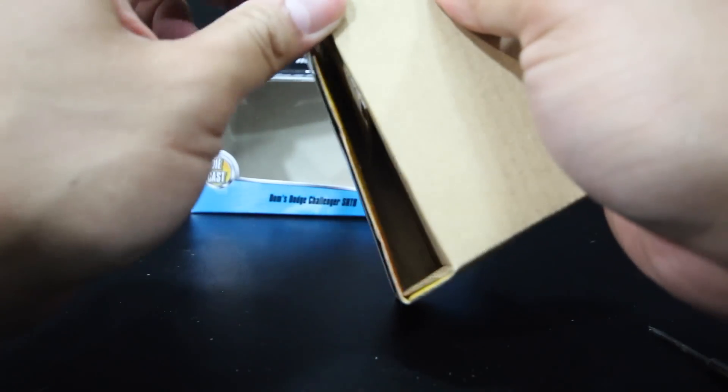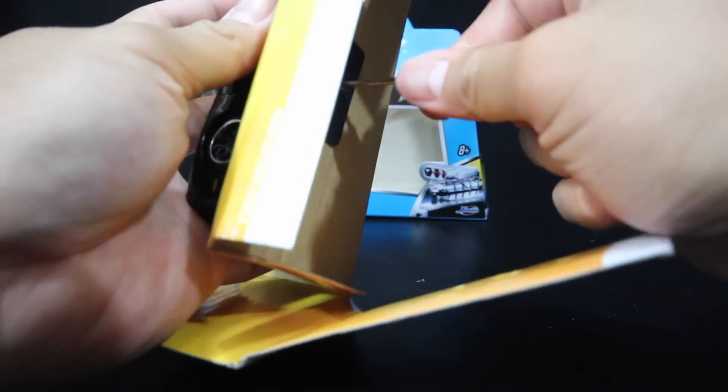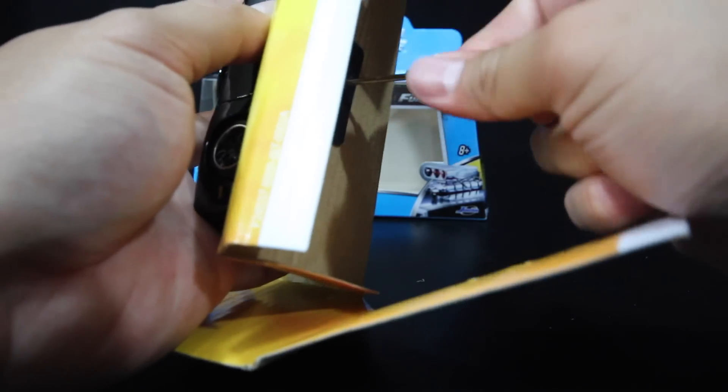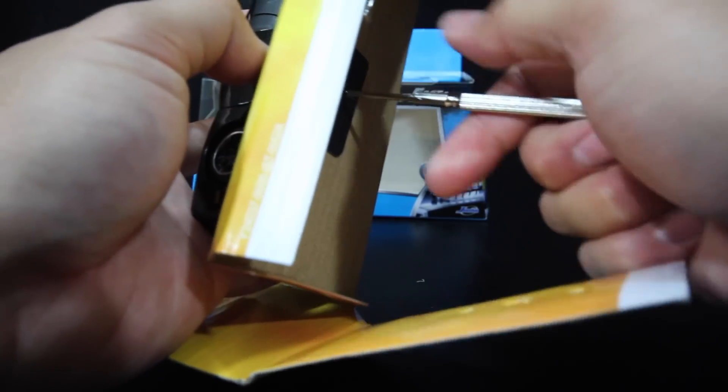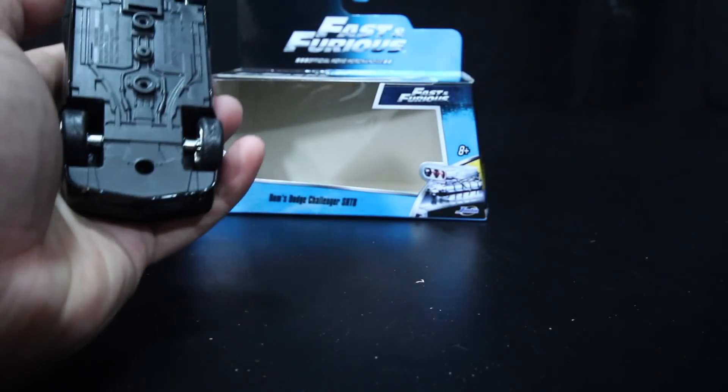It is the end of April right now as I film this video. If it hasn't hit your stores yet, if you haven't seen them yet, you most likely will be seeing them pretty soon at your Targets or Walmarts. I did find these at Walmart.